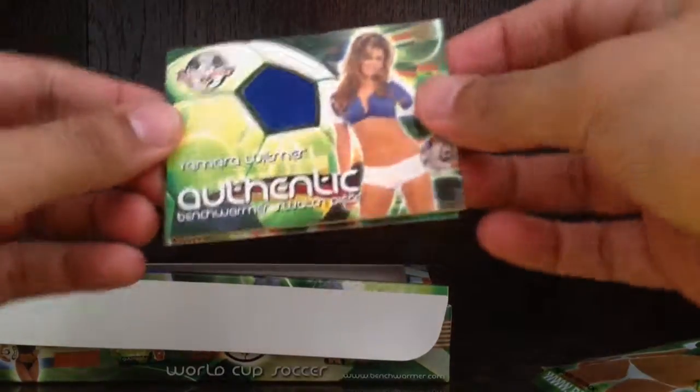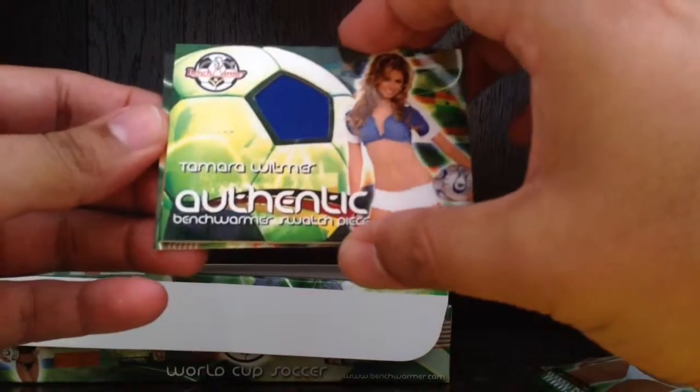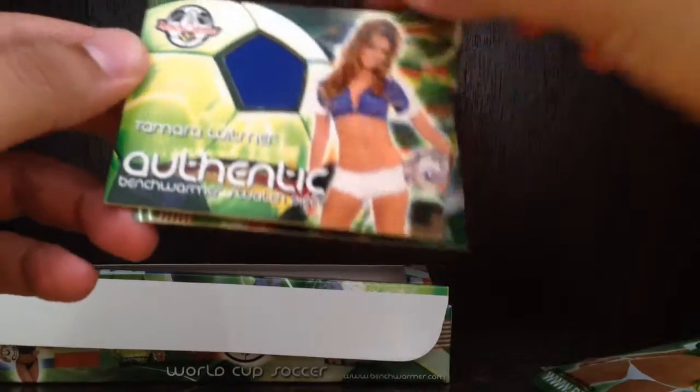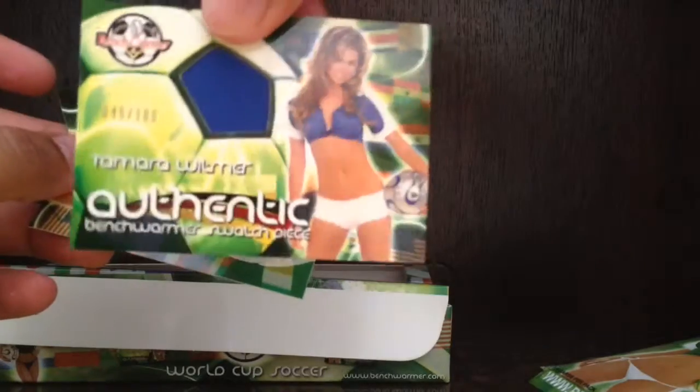I'm thinking a lot of these girls could be probably from around the world. Here's our — we got a Tamara Whitmer authentic Benchwarmer swatch piece. I think that's a piece of her top there. Wish it was autographed — would have been nice.